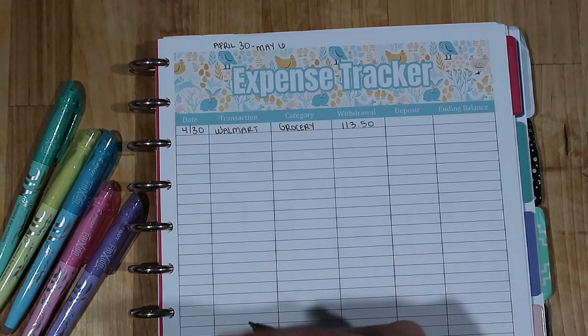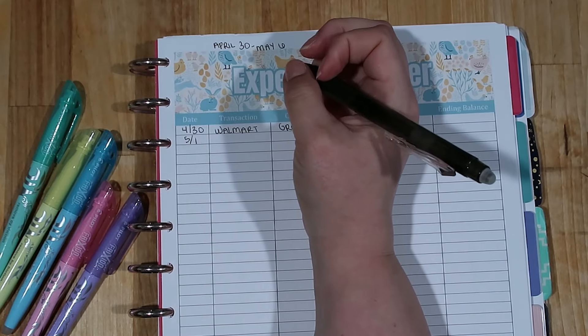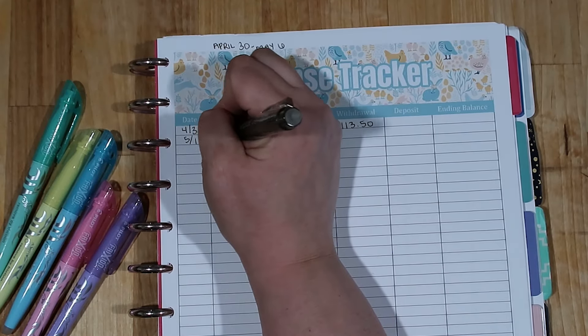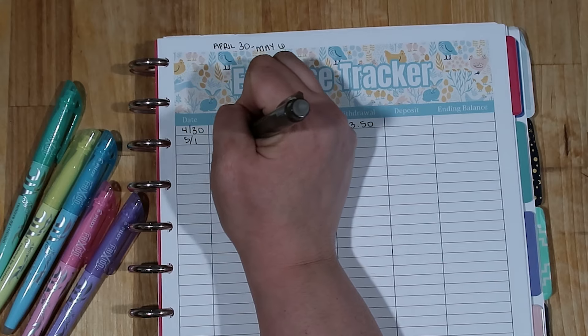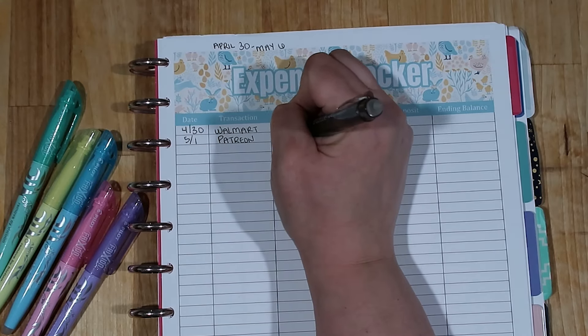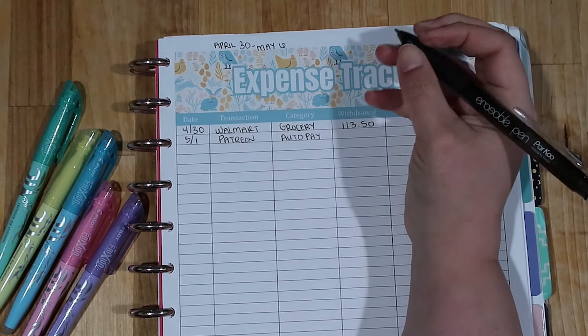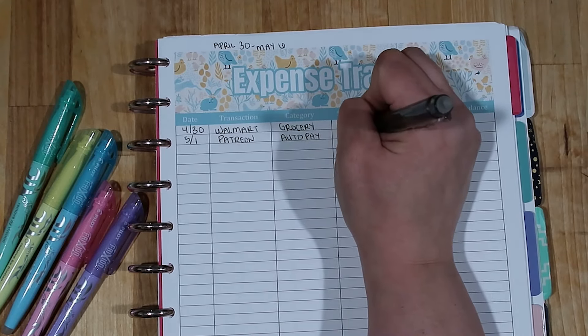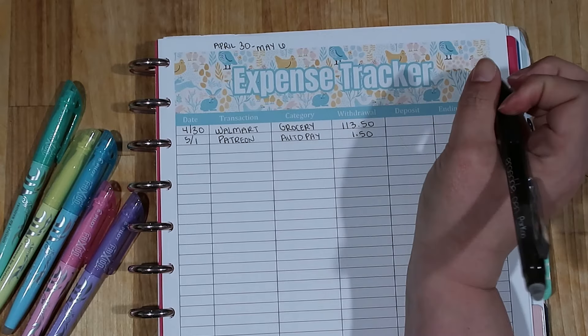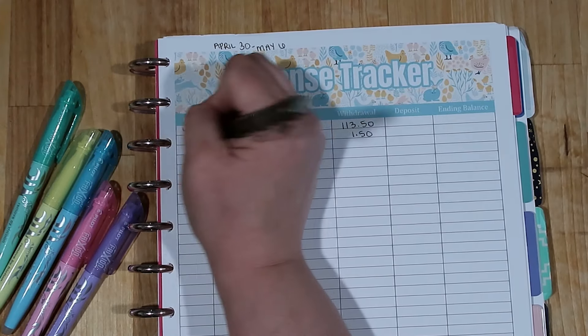That was pretty much everything I spent on the 30th. Moving on to May 1st — I had a Patreon membership come out. That is one of those auto pay items, and the amount was $1.50.